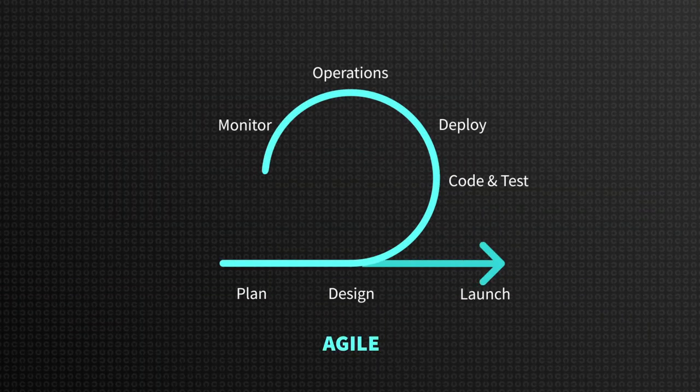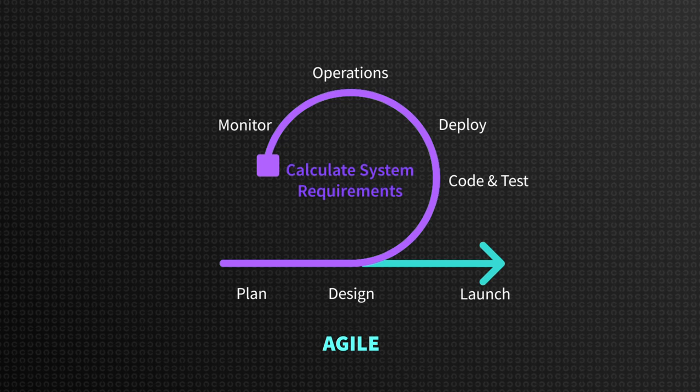A typical agile process requires developers to push the code to the server when it's finished. It's considered production-ready when a set of tests confirms that the code passes quality tests — unit and integration tests, functional and regression testing — and meets all the acceptance criteria. Once the code is ready, the release managers and system administrators kick in to actually deploy it into the pre-production or production environment. They are in charge of calculating system requirements, mitigating the risks associated with the new code, and monitoring the application performance.